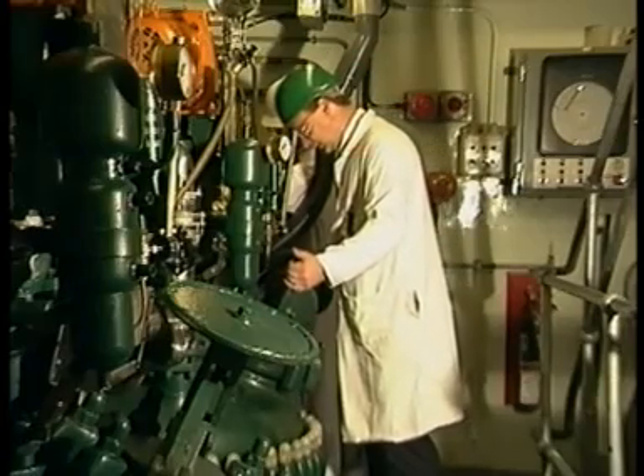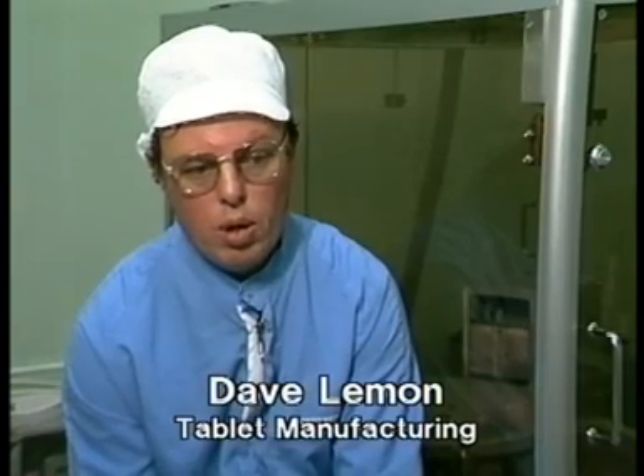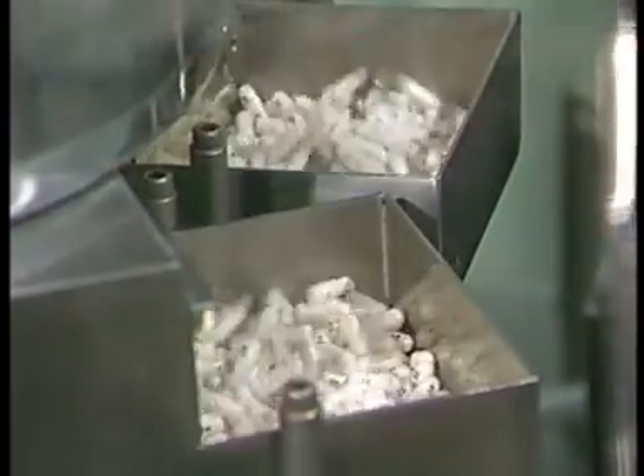Zidovudine goes from primary manufacturing to tablet manufacturing to be put into capsules. Dave Lemon worked on the project. The decision was made that we would launch on a particular date and then we all moved heaven and earth to make sure that we met that date. And in fact, from the date that was originally given to us, I think we actually launched a couple of months beforehand. The first we heard of it was last September.